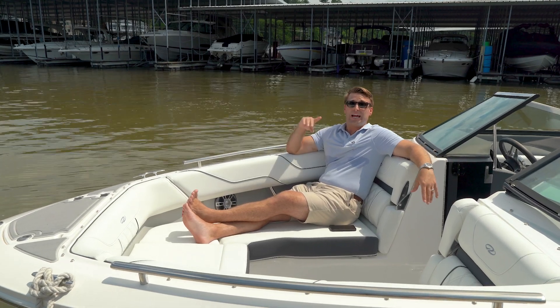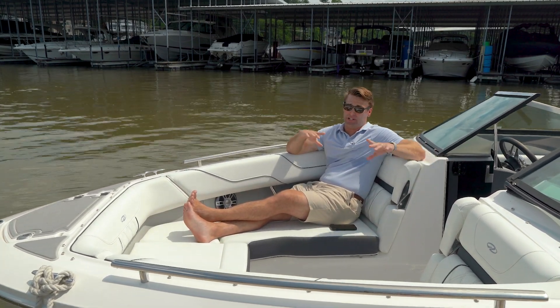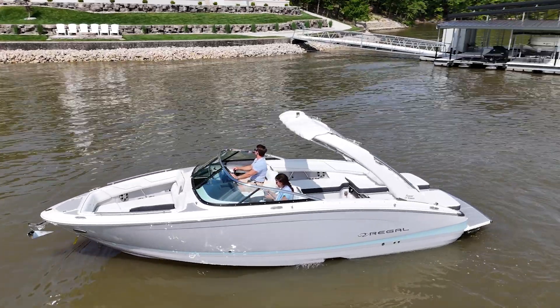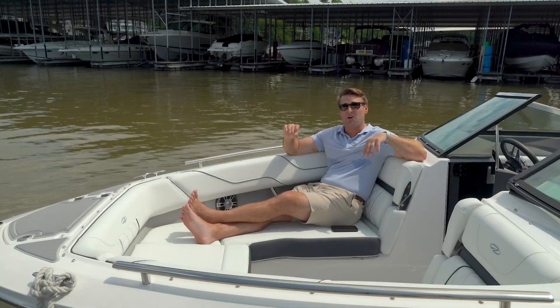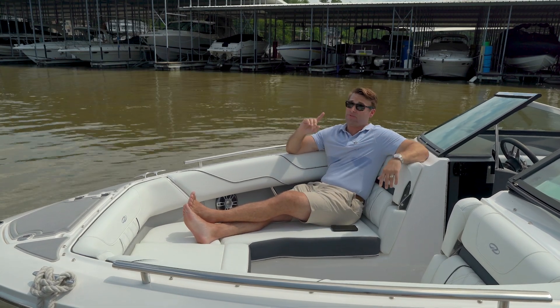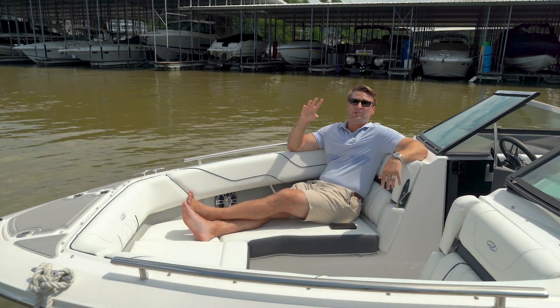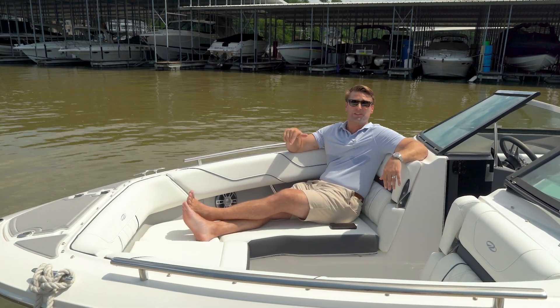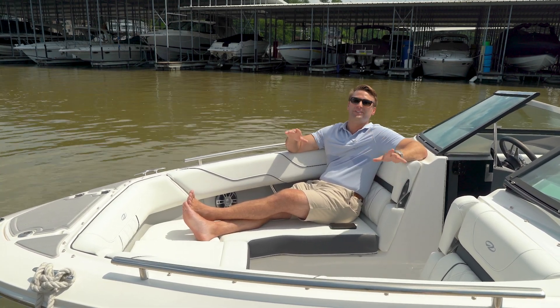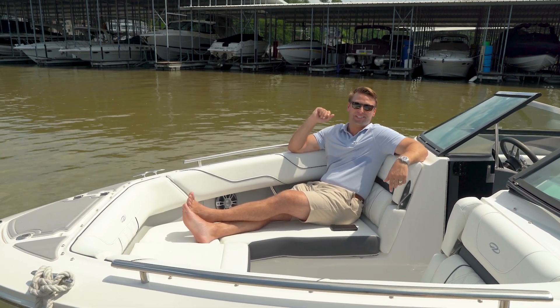In closing, we only have one of these remaining. She's in a beautiful steel gray with Belle Isle Blue accent on the exterior, titanium interior, and loaded with options, including a nice rebate from the team at Regal if you choose to close on or before June 30th. Catch us here at the marina today at 573-348-4700, where we would love to have you as part of the Kelly's Port family. Thank you for your time.